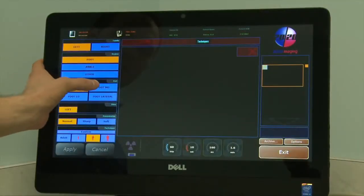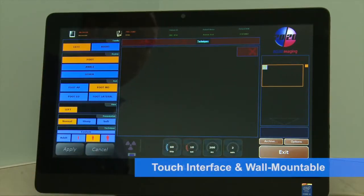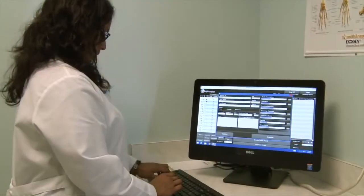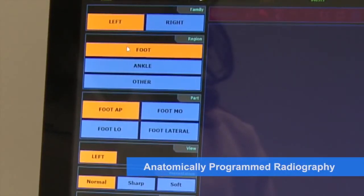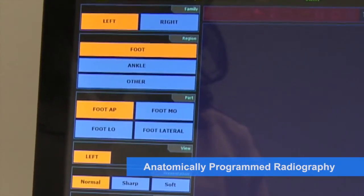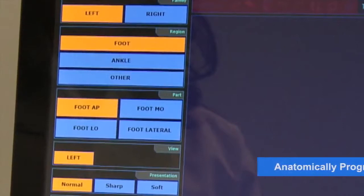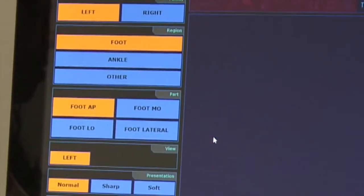The PXS710D's Acquire workstation has a touch interface and is wall-mountable. A time-saving feature of the digital system is the anatomically programmed selections. Simply select a view on the screen and your technique changes automatically. The anatomically programmed radiography feature eliminates the need for an x-ray control box.